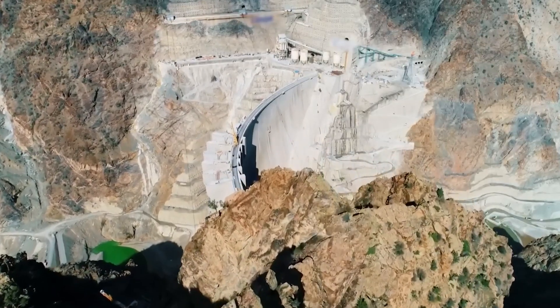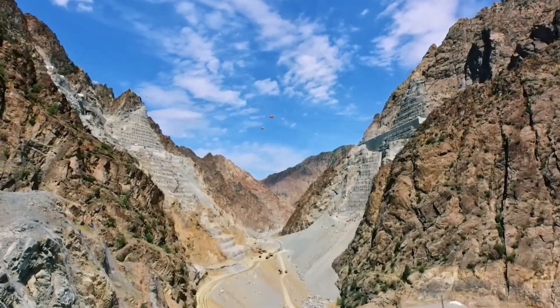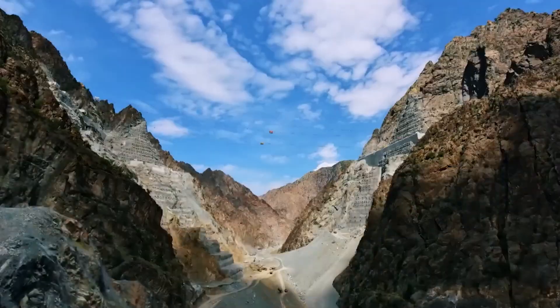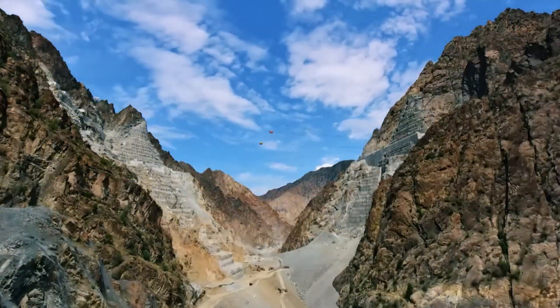Dam construction is a gradual process that requires planning and engineering on a grand scale. First, the ground survey of the area where the dam will be built is carried out and the river is temporarily diverted to dry the construction area. Then piles are driven, foundation excavations are carried out, and waterproof base layers are prepared.